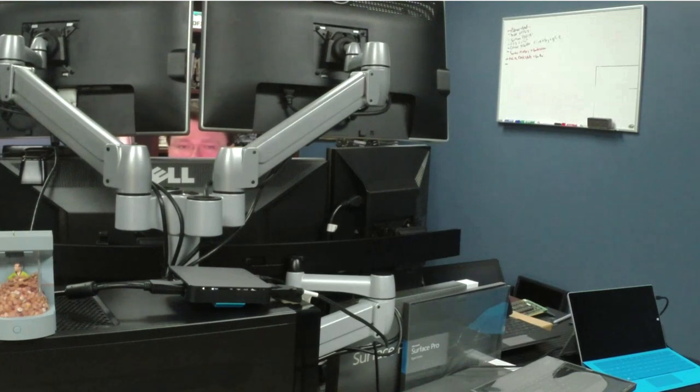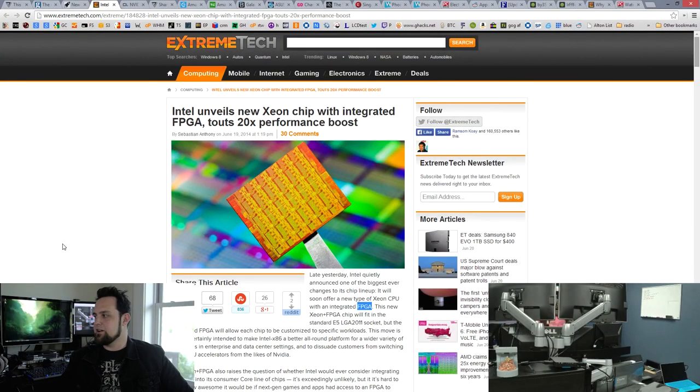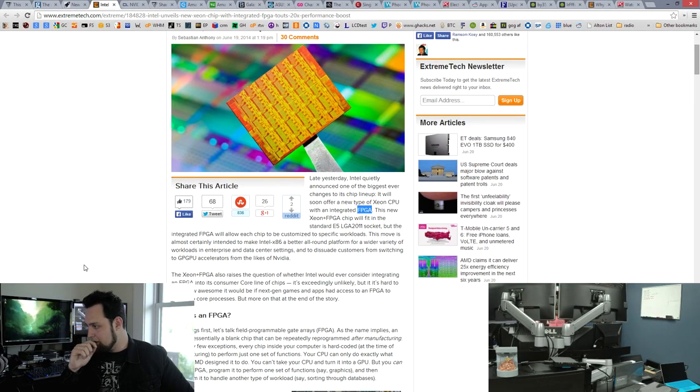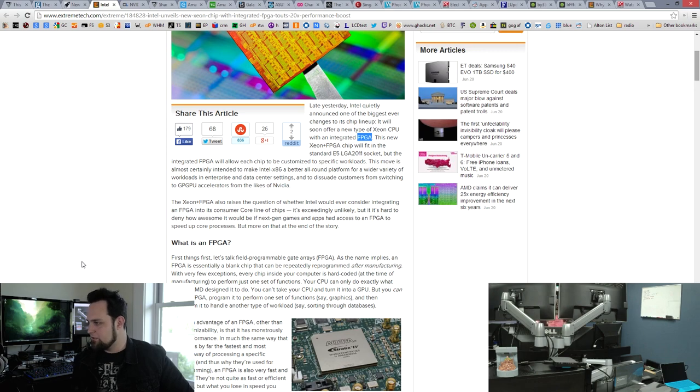Let's talk about something that could possibly be more real — Intel has unveiled a new Xeon chip that integrates an FPGA, and they're saying it's going to be 20 times faster. Let me be clear: it's not going to be 20 times faster no matter what you're doing — it's only going to be 20 times faster based upon what you have programmed the FPGA to process. Maybe we should step back and explain FPGAs.